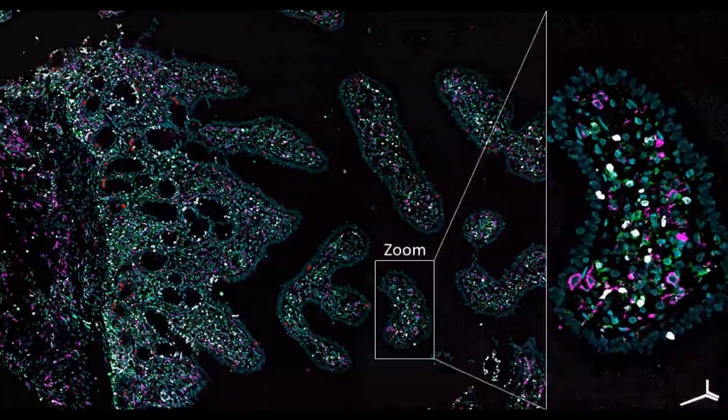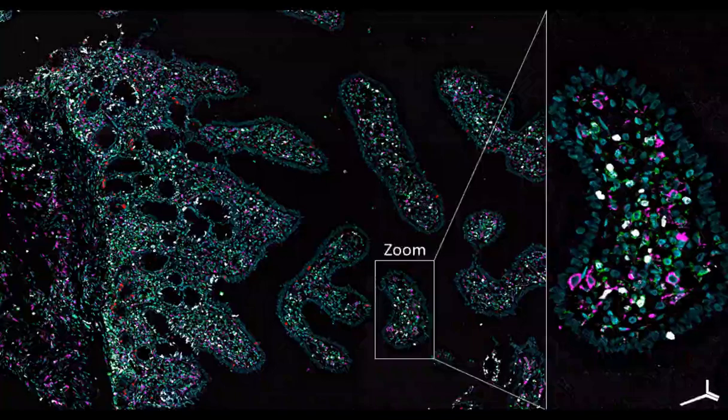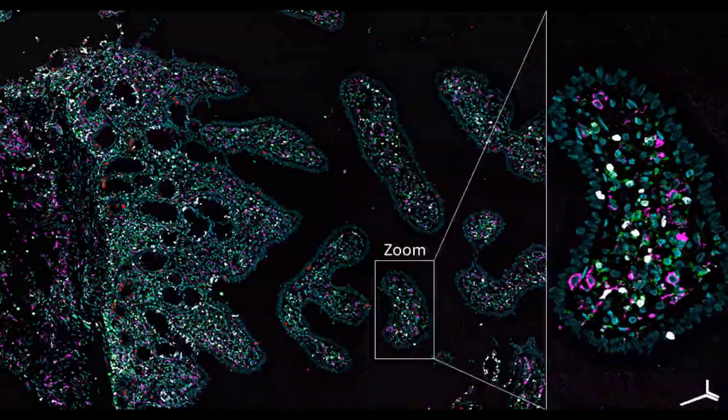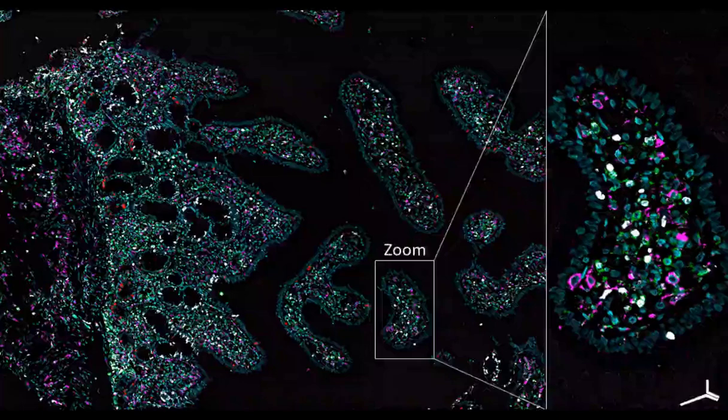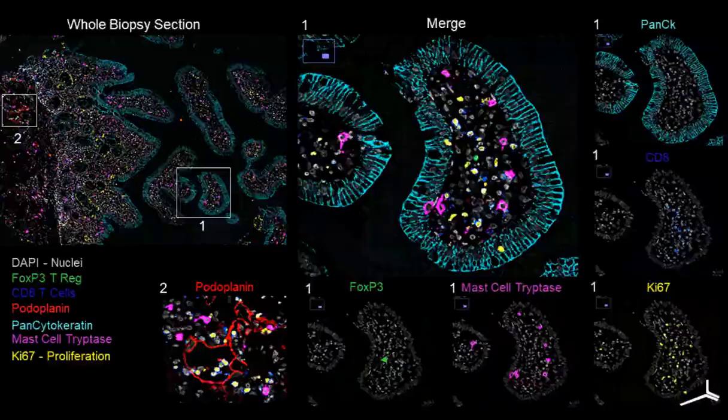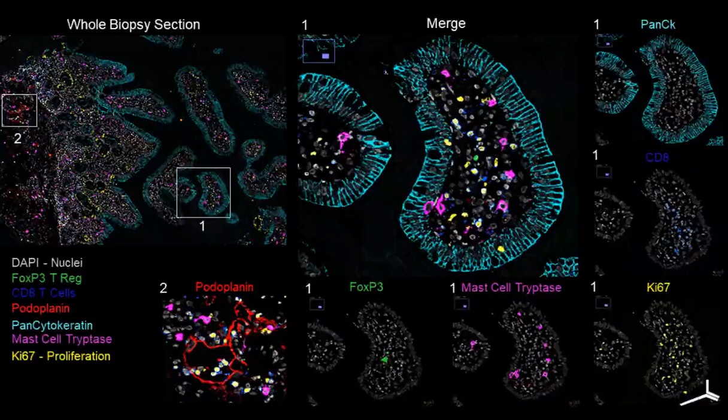For this project, we worked with Kota's team to develop a custom 30-plus biomarker panel. The markers range from identifiers of cell type — such as CD3, CD4, and CD8 T cells; CD68 macrophage; and mast cell tryptase — to tissue markers including CD31 vessels and podoplanin-positive lymphatics, and markers of cellular functional states such as Ki67, a common marker of cell proliferation. Here you can see a zoom-in of region one depicting gut epithelium highlighted by cytokeratin in cyan, CD8 T cells infiltrating in blue, proliferating cells co-stained with Ki67 in yellow, mast cells highlighted by mast cell tryptase in magenta, and a regulatory T cell indicated by FOXP3 in green. In region two, we're highlighting lymphatic vessels outlined by podoplanin staining in red.